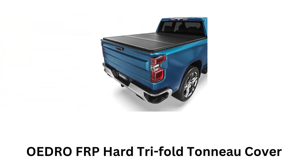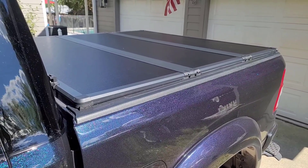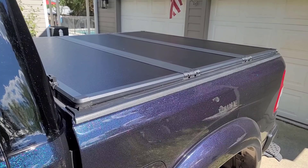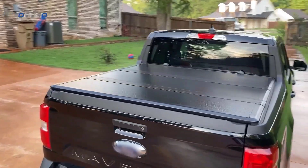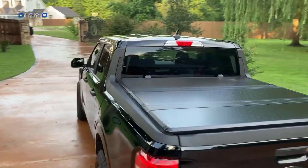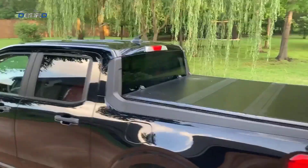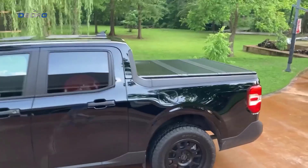Number 4: Idro FRP Hard Tri-Fold Tonneau Cover. It features a tri-fold design with three solid panels that fold up, providing flexible access to the truck bed. It sits nearly flush with the truck bed, which gives it a sleek, streamlined appearance. It is supported by aluminum frames, which are both strong and resistant to corrosion, ensuring longevity.